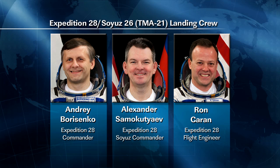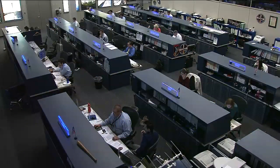That's to begin the trip home for NASA astronaut Ron Guerin, Andre Borisenko, and Alexander Samokutyaev. They worked on connecting the docking compartment Kurs antenna feeder to the service module.